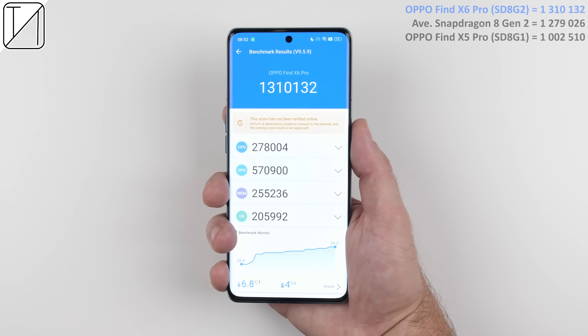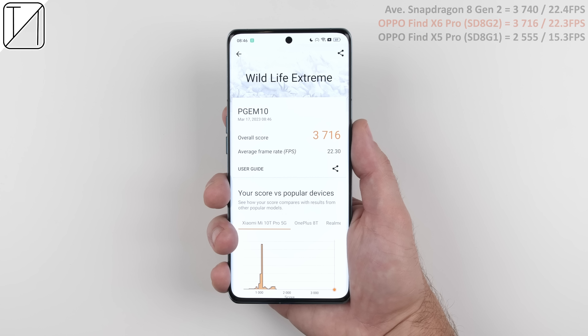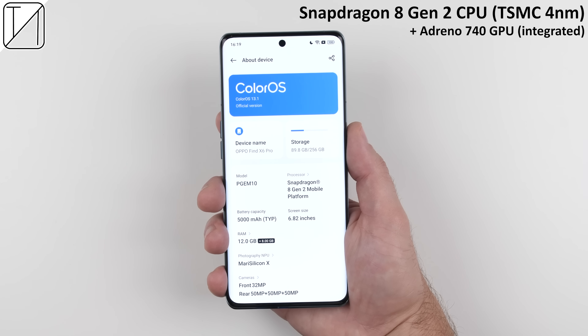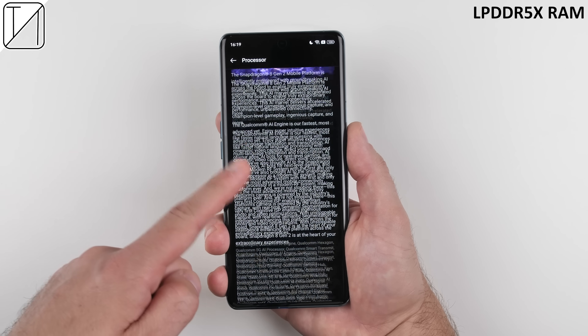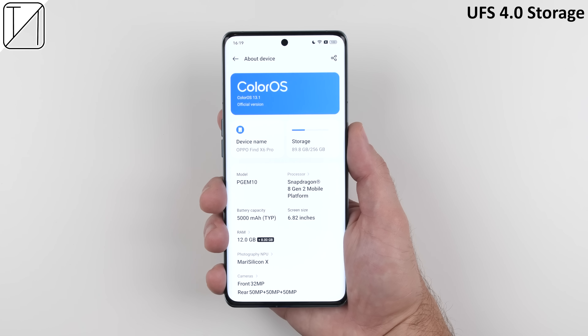The Find X6 Pro also features a newly redesigned cooling system with a 24% larger vapor chamber over its predecessor, plus a new-generation graphite material that improves heat dissipation efficiency by 84%. This keeps things at bay when running demanding apps or benchmarks, so it's no surprise to see it top the charts in AnTuTu. It houses Qualcomm's latest 4nm TSMC-powered Snapdragon 8 Gen 2 chipset, up to 16GB of LPDDR5X RAM with an option for 8GB RAM expansion, and up to 512GB of UFS 4.0 storage.